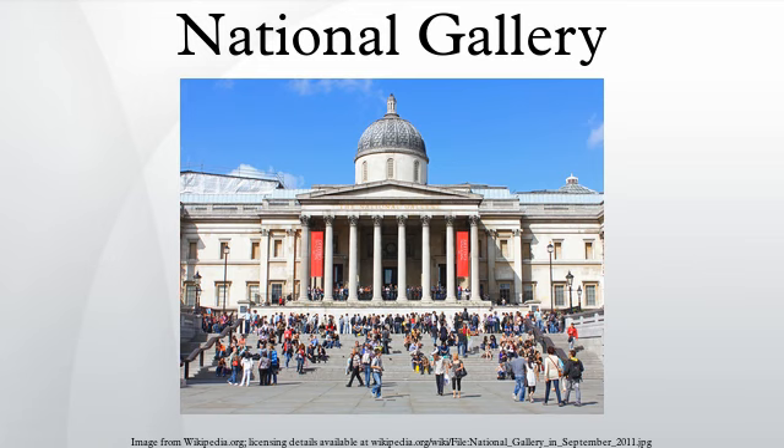Unlike comparable museums in continental Europe, the National Gallery was not formed by nationalizing an existing royal or princely art collection. It came into being when the British government bought 38 paintings from the heirs of John Julius Angerstein, an insurance broker and patron of the arts, in 1824. After that initial purchase the gallery was shaped mainly by its early directors, notably Sir Charles Locke Eastlake, and by private donations, which comprise two-thirds of the collection. The resulting collection is small in size compared with many European national galleries, but encyclopedic in scope.